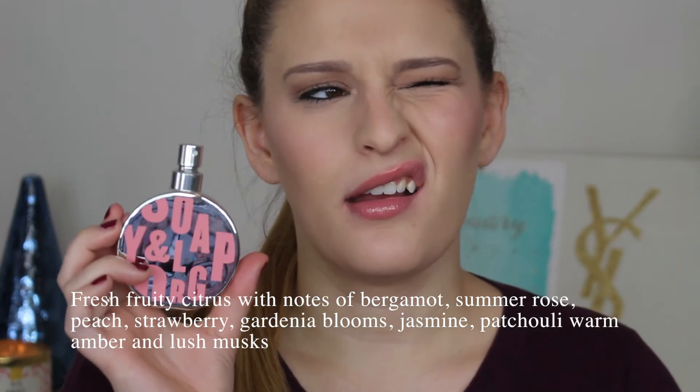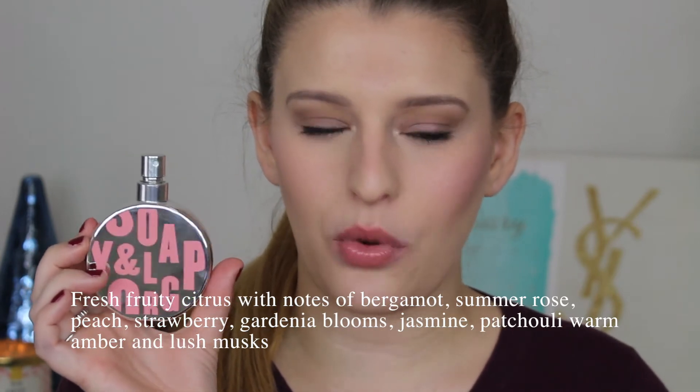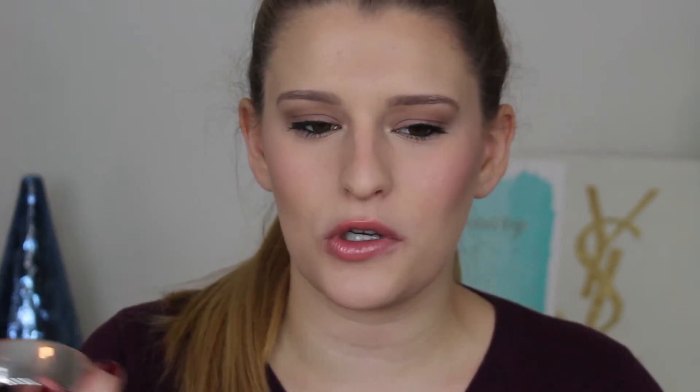Going right down the line, we have the Soap & Glory Original Pink perfume. This stuff is really hard to get your hands on — I got this from Sephora around last Christmas, but they recently stopped selling it there. You could probably find it on Soap & Glory's website, or on Amazon. This smells exactly like their original pink scent, which is in their Righteous Butter, the Clean On Me body wash, Hand Food lotion, and their original pink body scrub.